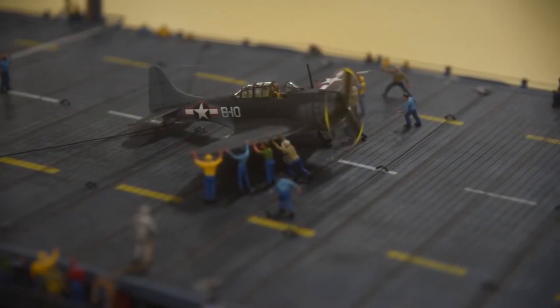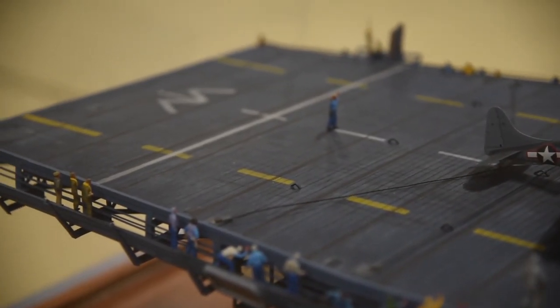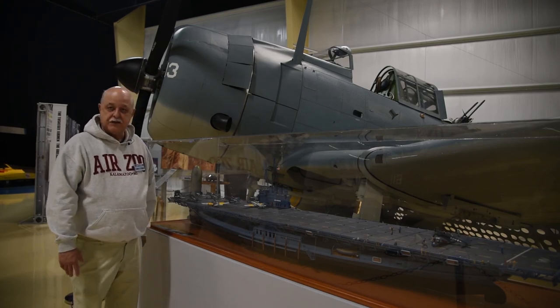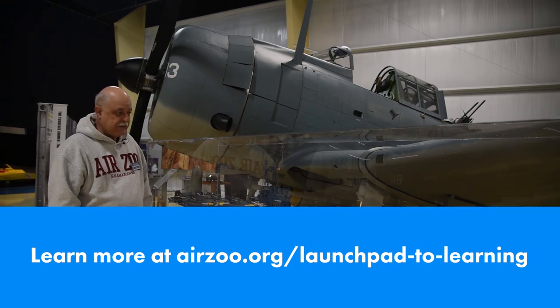Everybody that was working on the USS Wolverine and Sable were also learning how to work on aircraft carriers. So once you fulfilled your qualification, you were then sent to the fleet and you would begin working on real live US Navy aircraft carriers.